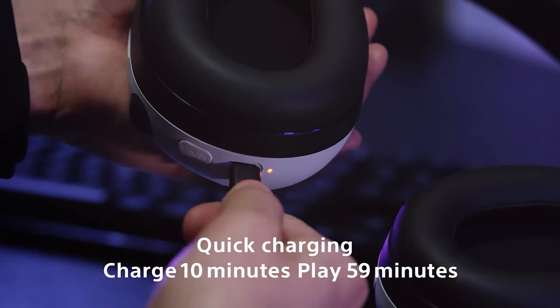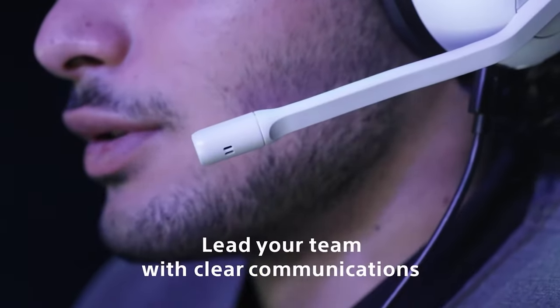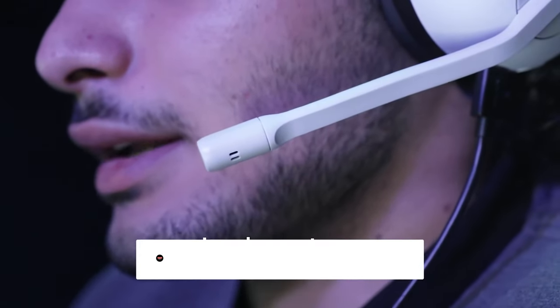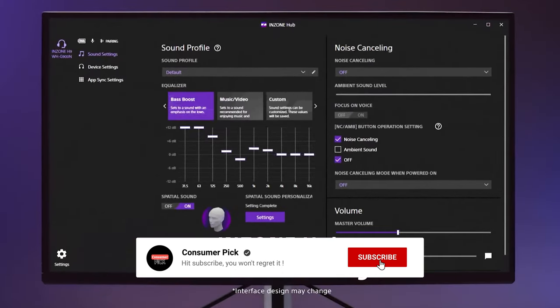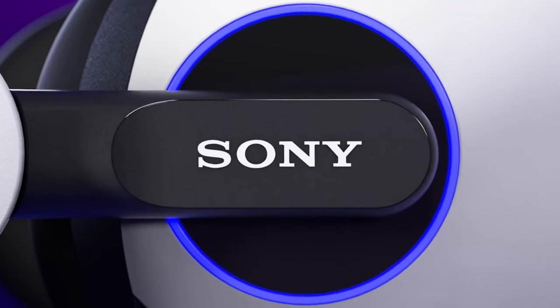Still searching for the perfect Sony headphone? Don't throw in the towel just yet — we've got more coming your way. If this is your first time visiting our channel, be sure to subscribe now and hit the bell icon to get notified when we drop new videos.